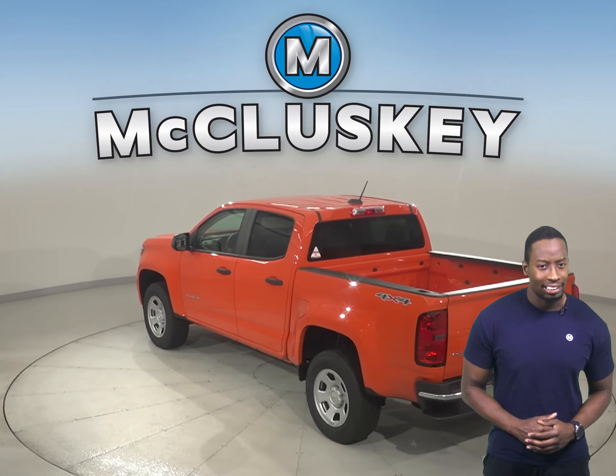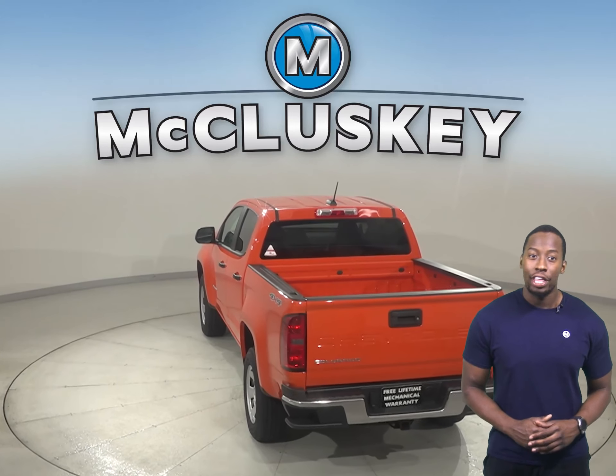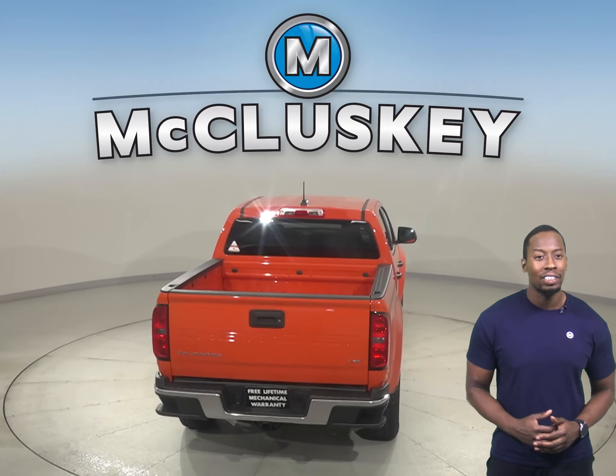If you're looking for a truck that's got the best of all worlds, you're looking for the Colorado. With a high-strength steel frame, an array of airbags, and a reinforced safety cage,